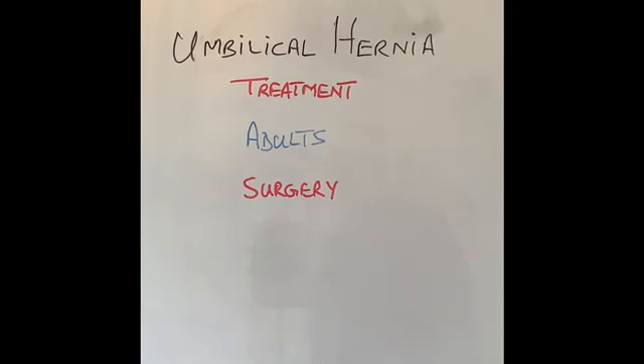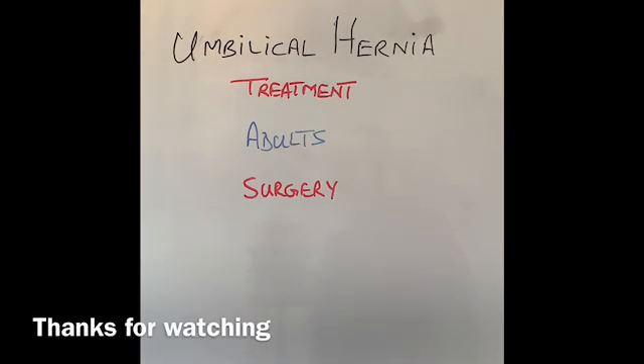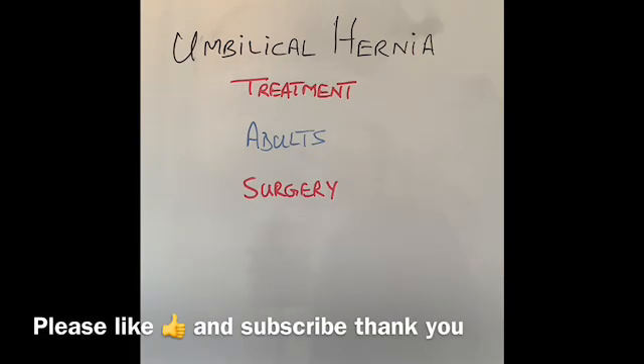I hope you found this video informative and it gave you enough information to understand about umbilical hernias. If you have any questions, please feel free to write in the comment section — I'll be very happy to answer. I will see you very soon. Until next time, thanks for watching, take care.